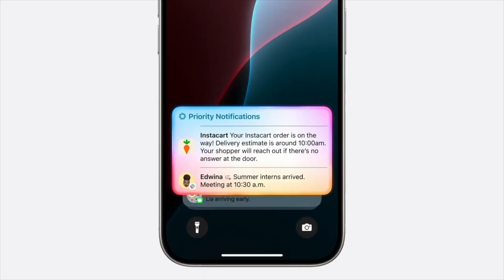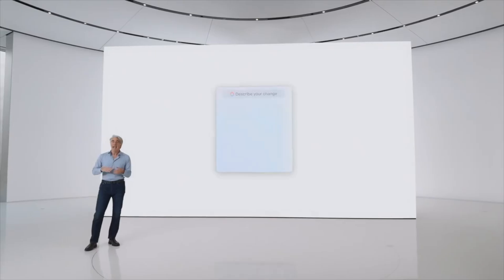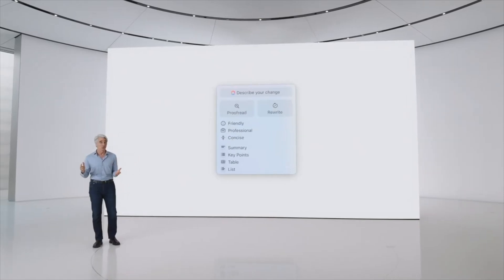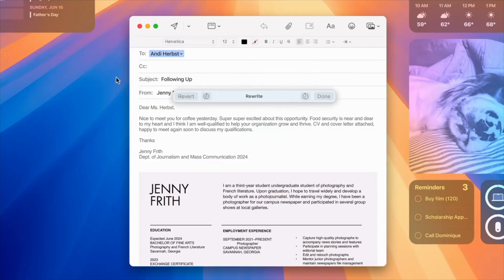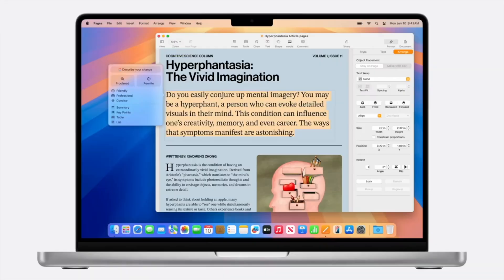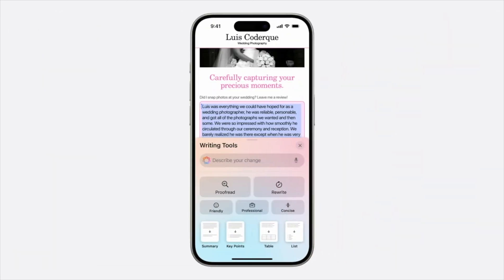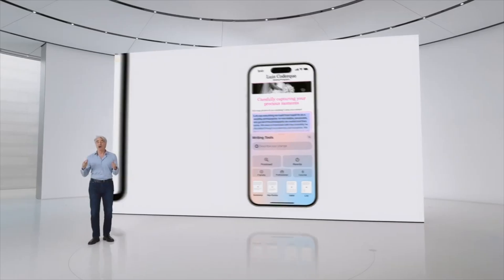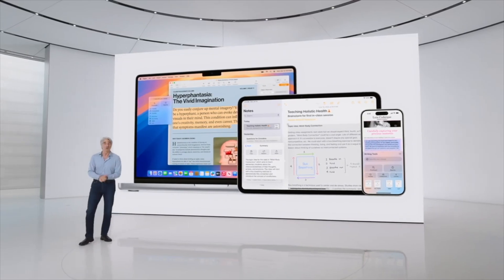For example, your iPhone can prioritize your notifications to minimize unnecessary distractions while ensuring you don't miss something important. Apple Intelligence also powers brand new writing tools that you can access system-wide. Writing tools can rewrite, proofread, and summarize text for you — whether you're working on an article, blog post, condensing ideas to share with classmates, or reviewing before posting online. They're available automatically across Mail, Notes, Safari, Pages, Keynote, and even third-party apps.